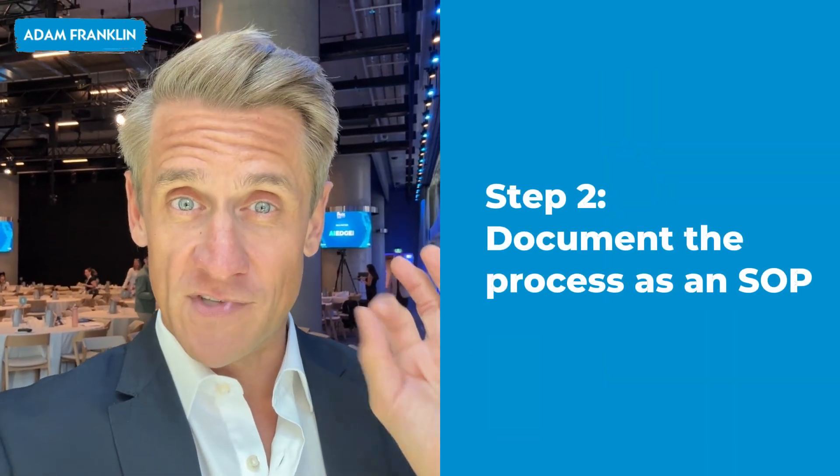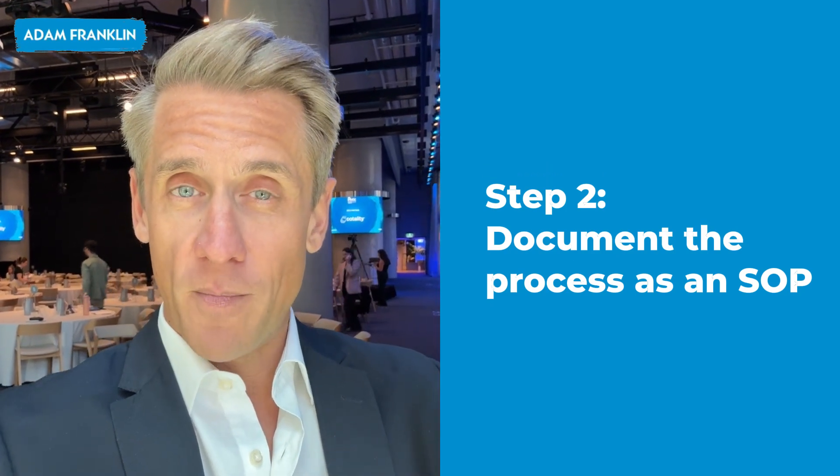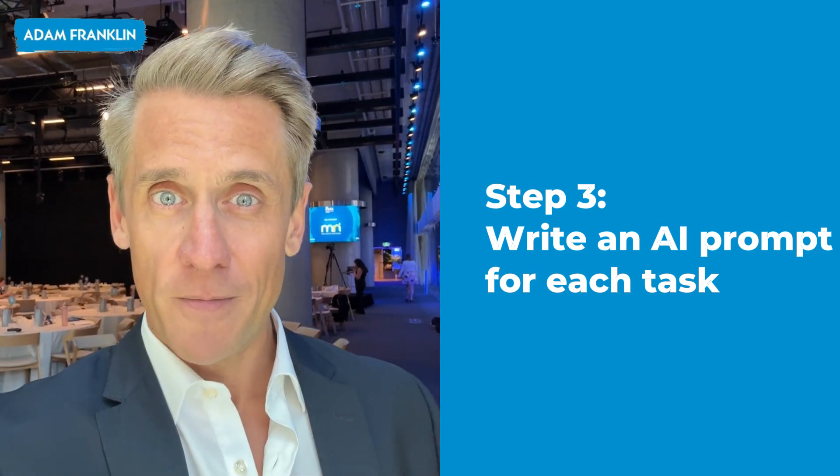Document that, because it's going to form the AI prompt library so that you and everyone in your organization can go: when I have to do this task, I go straight to that prompt library, take the prompt, and get ChatGPT's help.